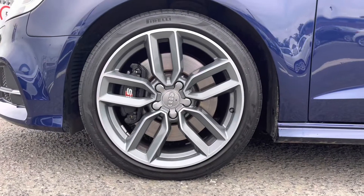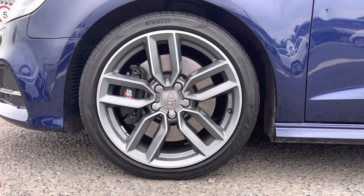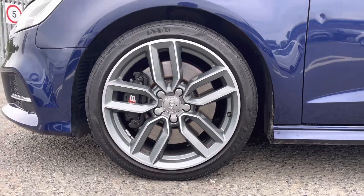We've got the 18-inch 5-twin-spoke star design alloys which really complement the S brake calipers very nicely, I'm sure you'll agree.